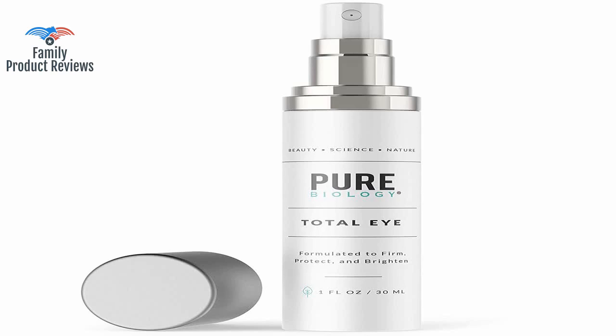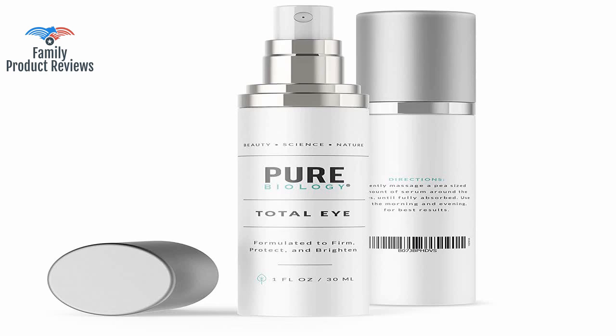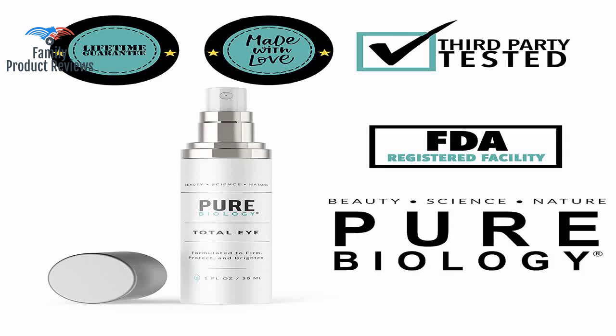Welcome to Family Product Reviews. If you are new here, support us by subscribing. Today we will be reviewing the Premium Total Eye Cream Serum with Vitamin C, E, Hyaluronic Acid, Anti-Aging Complexes to Reduce Dark Circles, Puffiness, Under Eye Wrinkles, Fine Lines, for Men and Women, 1 Ounce.